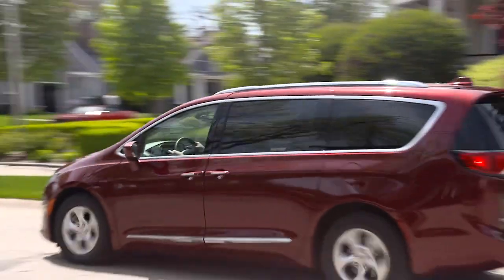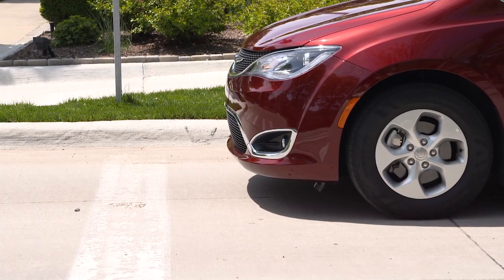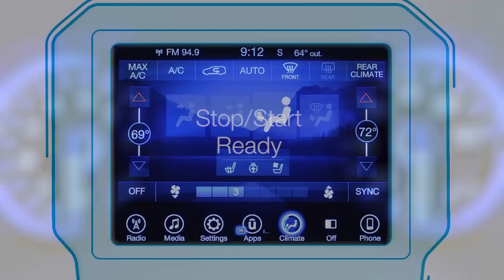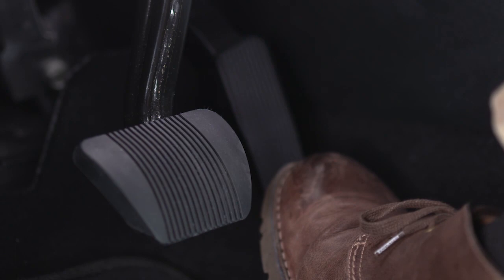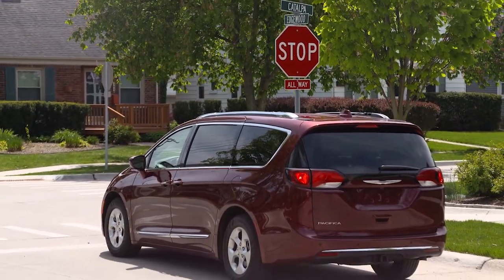The system will then automatically turn off the engine during a vehicle stop. This may take some getting used to because the tachometer will fall to the zero position and climate control air flow may be reduced. Release the brake pedal or engage the accelerator to automatically restart the vehicle. The vehicle may also start automatically to maintain cabin comfort.